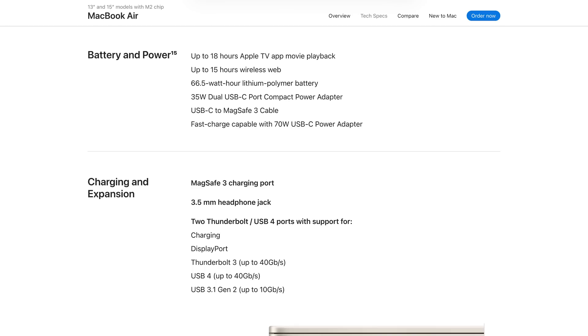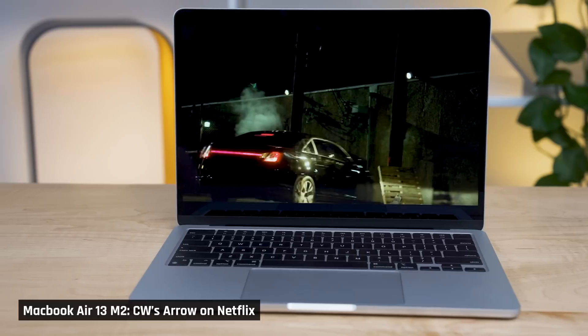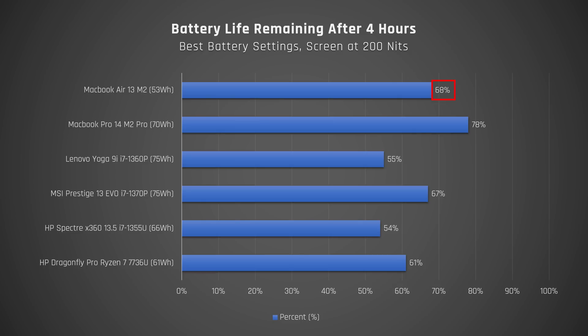One of the good things about a larger laptop is you can fit a bigger battery in it. The MacBook Air 15 has a larger 67Wh battery compared to the 53Wh of the 13-inch, though it also has to power a larger display. That being said, the MacBook Air 13 with M2 already has incredible battery life — during my battery life test, with screen brightness at 200 nits running Netflix on repeat over Wi-Fi, I recorded 68% battery remaining after four hours, so around 12 hours for that use case. My gut tells me the MacBook Air 15 will exceed that, so battery life should be excellent.